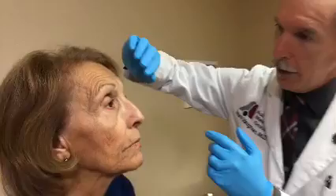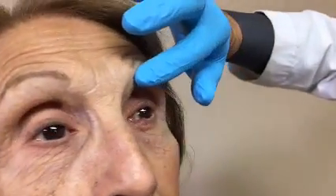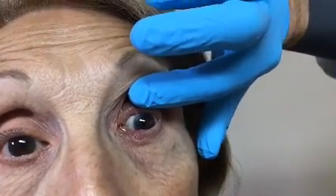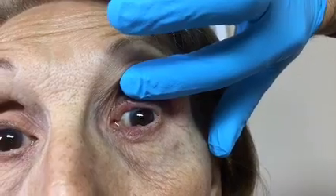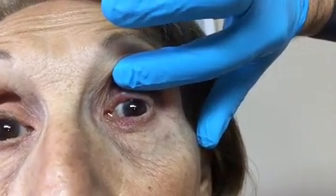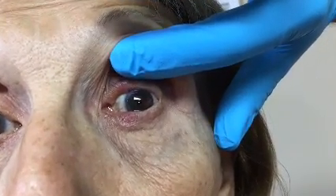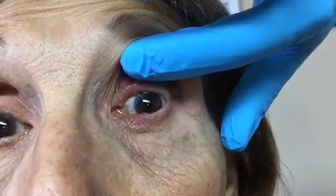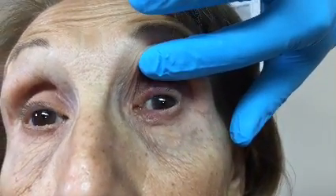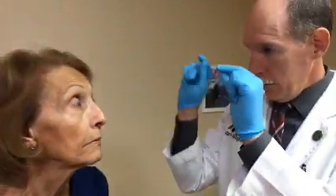I'm going to do the same thing on this upper lid. I'm going to stick my finger there to kind of evert the edge a little bit. There's a little bump there, and it may have a little bit of pus in there. Right where the color of the eye — what we call the iris — meets the white conjunctiva, right where that comes, there's a little bump there and it may have some pus in it.